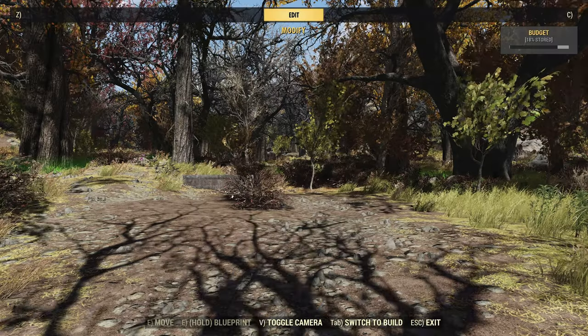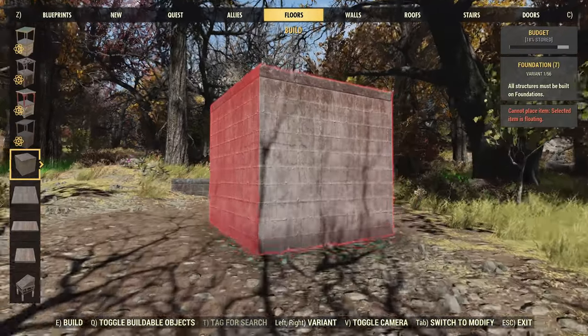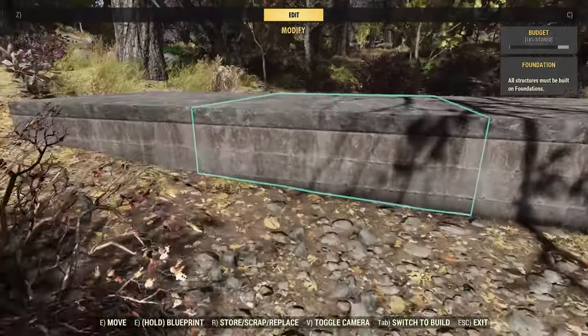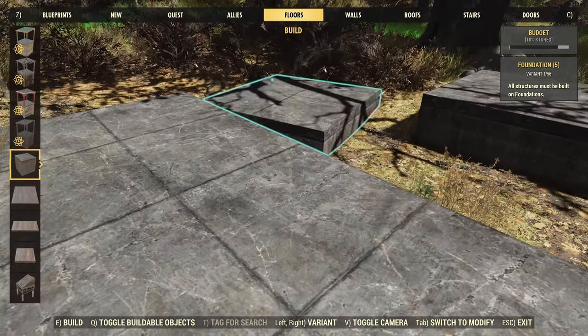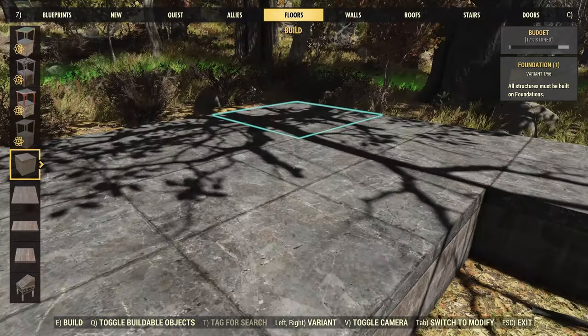Speaking of cottages, we're going to start with a three-by-three foundation. This is a fairly simple little build, but the roof in particular and some other little bits and pieces can change up the profile to make it a bit more interesting to look at.